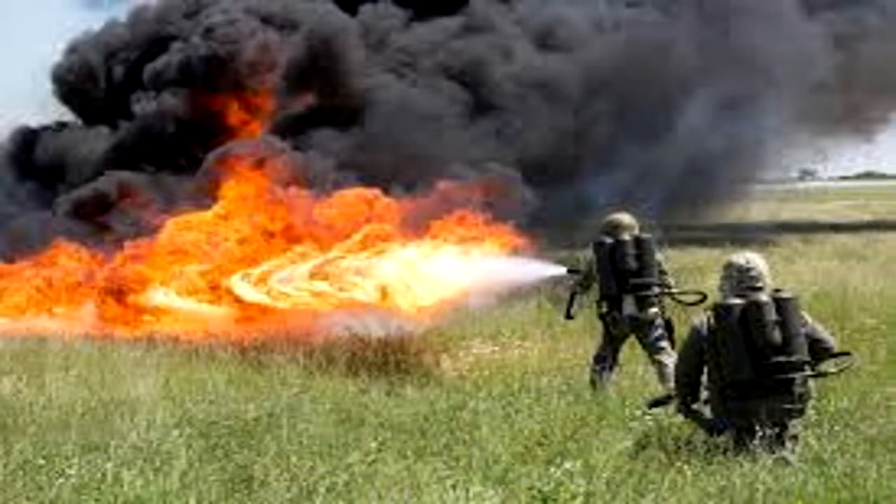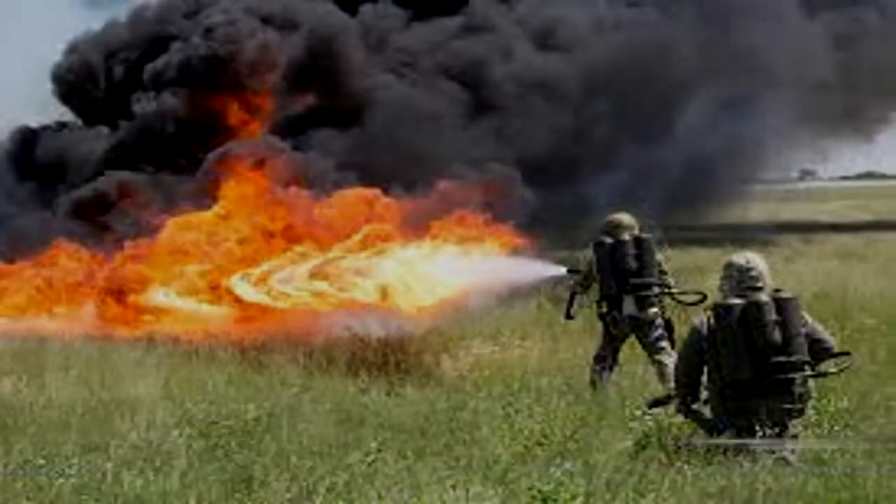As of 31 October 2011, all personnel in OL Site-834 are to be equipped with an incendiary weapon of their choosing.